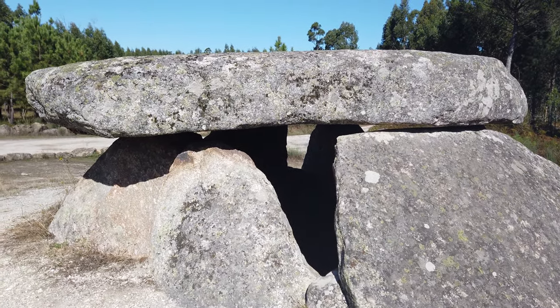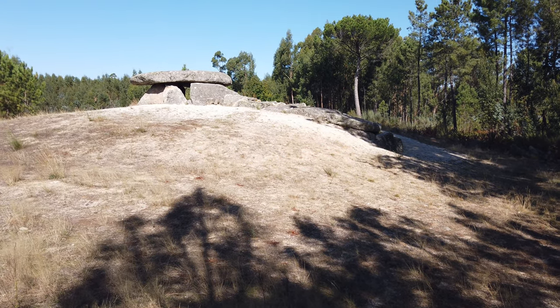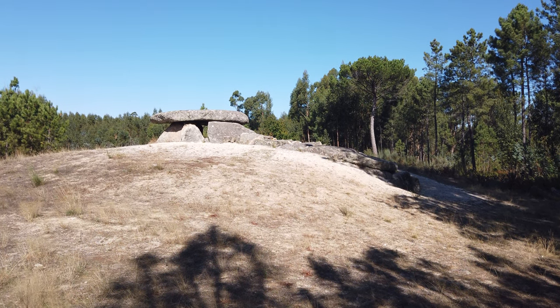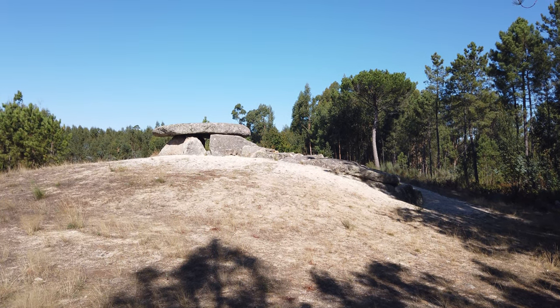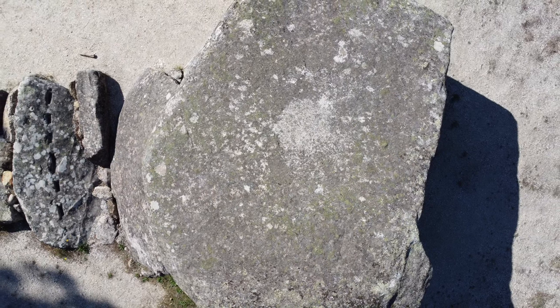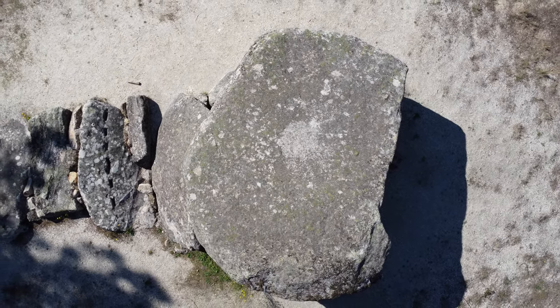The tumulus still covers the monument up to the height of the corridor, while the upper part of the dolmen chamber is exposed, with an impressive diameter of around 65 feet. It consisted of a soil matrix mixed with small and medium-sized stones, on which archaeologists still detected traces of a covering lithic shell, usually made up of imbricated stones.